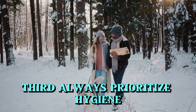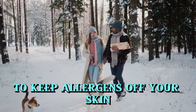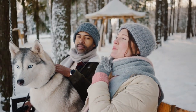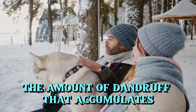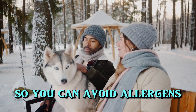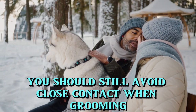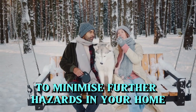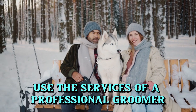Third, always prioritize hygiene. Make sure to wash your hands after touching your dog to keep allergens off your skin. It's also important to keep your dog well-groomed. Frequent bathing and combing can reduce the amount of dander that accumulates. If possible, ask someone else in the family to do the grooming so you can avoid allergens. If you and your dog are the only family members, you should still avoid close contact when grooming, and consider brushing your dog outside to minimize further hazards in your home. Alternatively, use the services of a professional groomer.